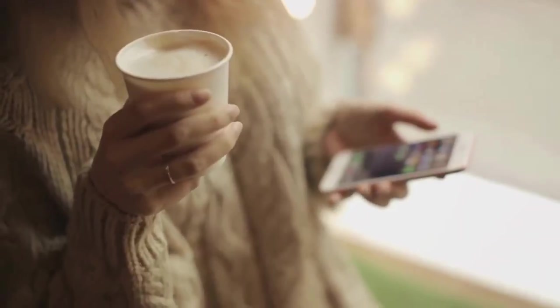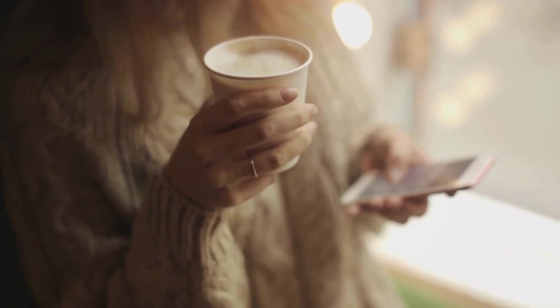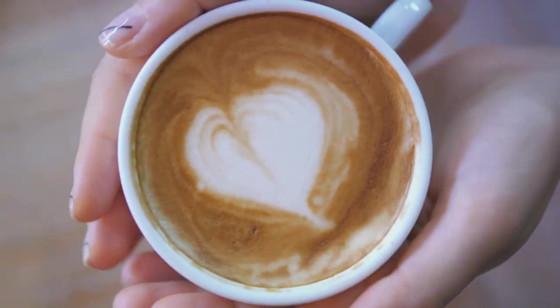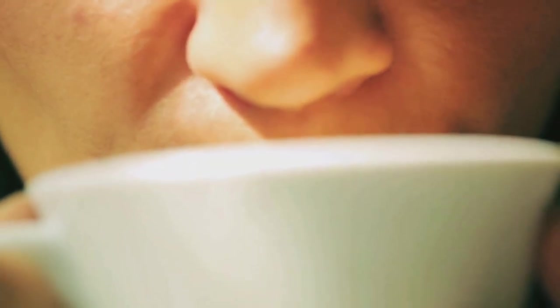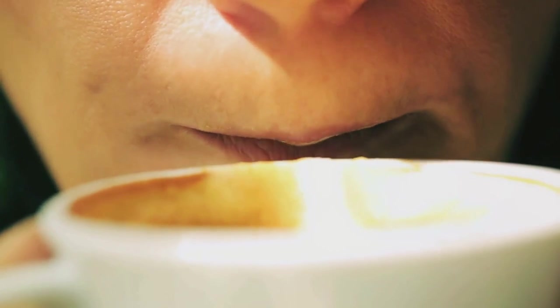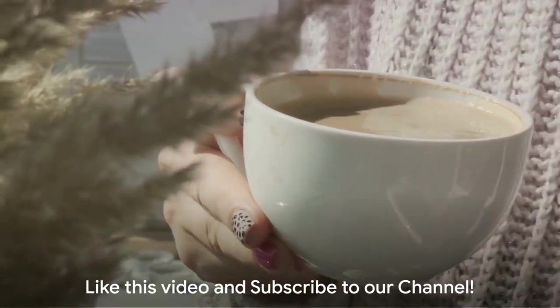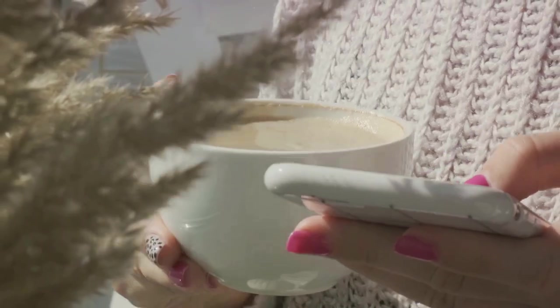Caffeine also stimulates the nervous system, which sends direct signals to the fat cells, telling them to break down fat. It does this by increasing blood levels of the hormone epinephrine, commonly known as adrenaline. Adrenaline travels through your blood to the fat tissues, commanding them to break down fats and release them into your blood. This process is known as fat mobilization and may enhance the fat-burning effects of exercise.